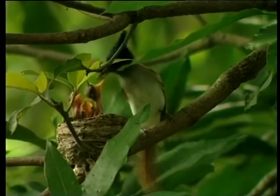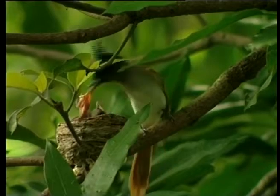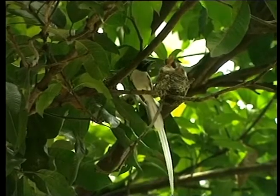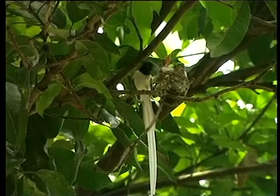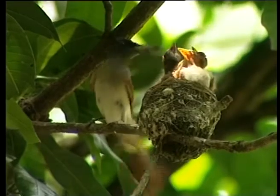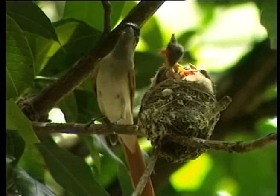Then, one fine day, the young ones hatch, and the real work begins for the paradise flycatcher pair. They make numerous trips back and forth to the nest, bringing back freshly caught prey in the form of moths, butterflies, beetles, and grasshoppers.